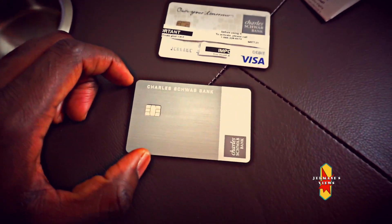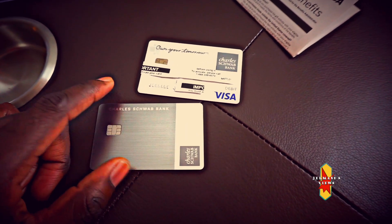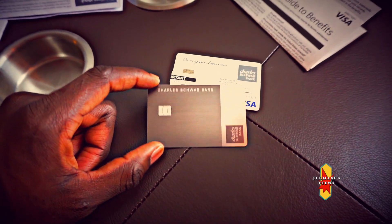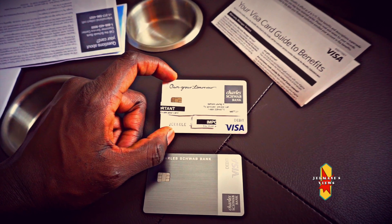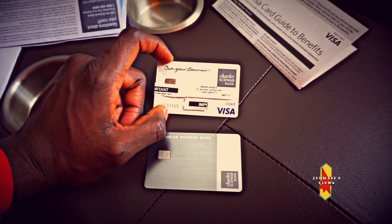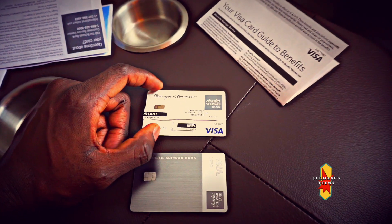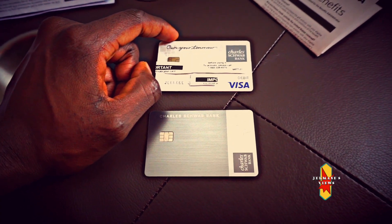It's a really nice card. Just so you know, if you're trying to open this account, Charles Schwab Bank does do a hard inquiry on your credit. I don't know why, because this card is linked to the Charles Schwab brokerage account. But it's a nice card to have, especially if you travel a lot — great to use to withdraw cash from any ATM anywhere in the world. They're just checking your financial state, I'd say.